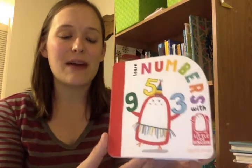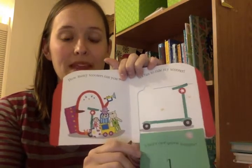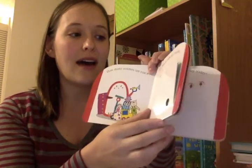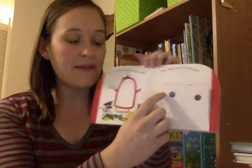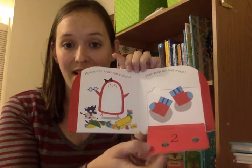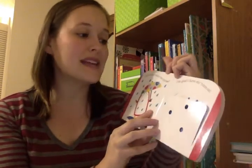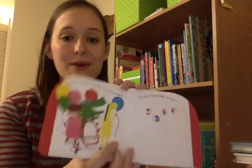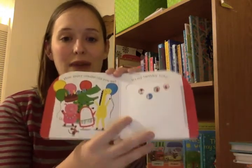These are our newest books: Lift the Flap Books for Babies and Toddlers — and this is the numbers book. They have big flaps, which are great for babies to grab onto and very easy for them to flip. You can see: how many socks can you see? They keep my feet warm. And you'll see there are two little peekaboo holes. There's also a colors book, a numbers book, and a first words book in this series. Again, the big flaps are great for little hands.